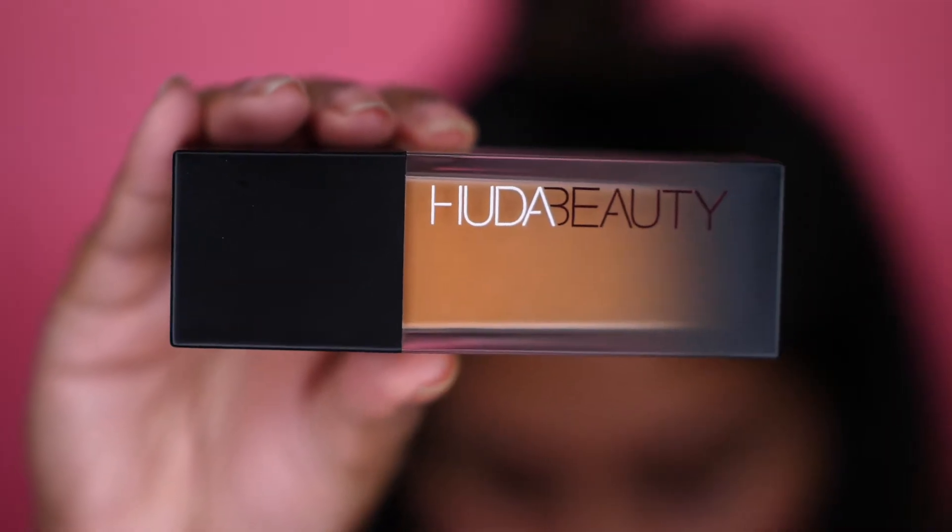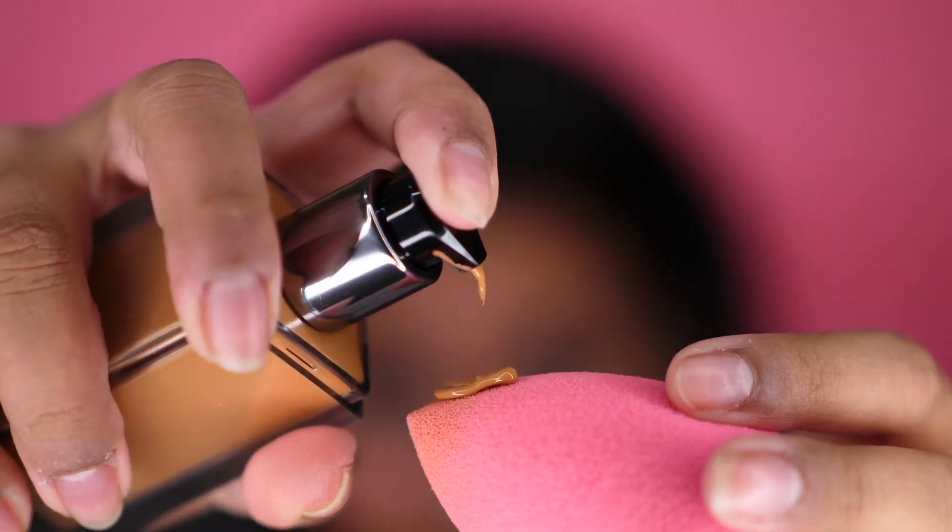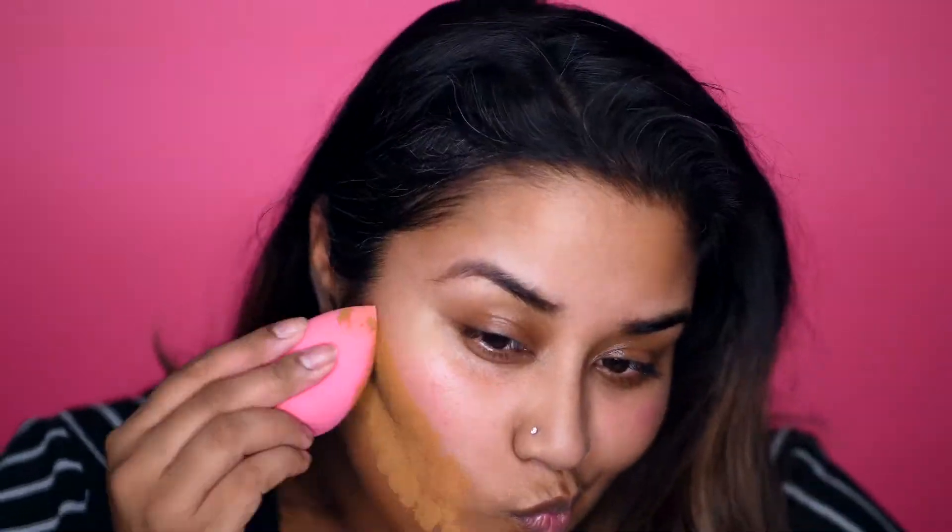I finally got my hands on the Huda Beauty foundation in the shade Gingerbread. I had matched myself a while back in store, but now I'm realizing Gingerbread is probably too dark — I need to go a shade down. When I was putting it on, it was a lot warmer than I thought. It did settle and oxidize, but it was still too warm, and I had to pat a lot away with a wet makeup sponge. Overall it doesn't feel drying, it's pretty light on skin, has a nice smell, and blends easily — but close up it definitely texturizes my skin.